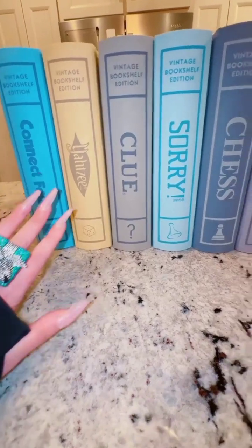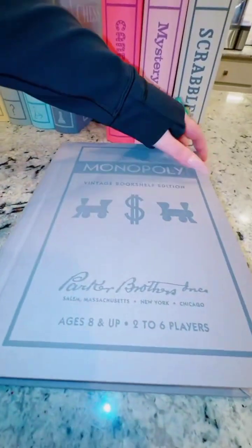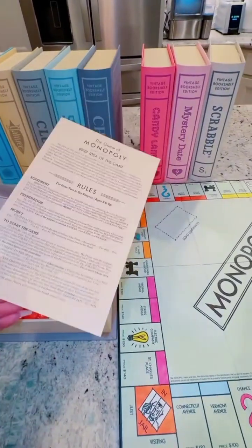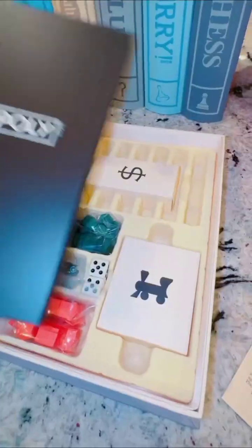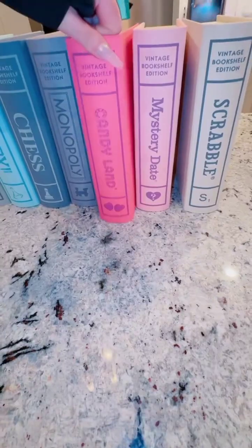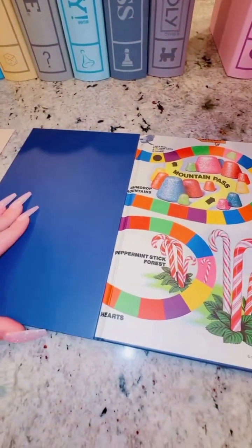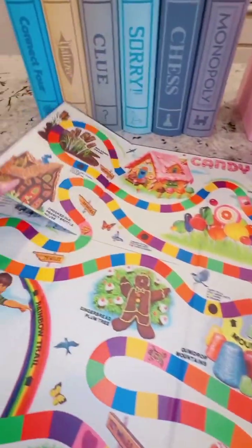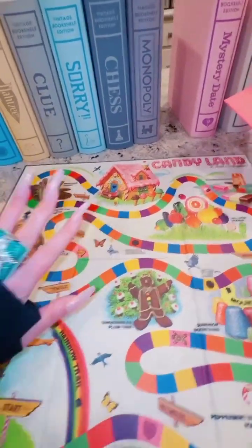I was looking for board games that you don't have to put away because they're actually decor too. I'm obsessed with these because they're so nostalgic. These are so fun for entertainment this time of year. The Candyland one is everything. They have every game you can think of. I will have these on my bio underneath the game category.